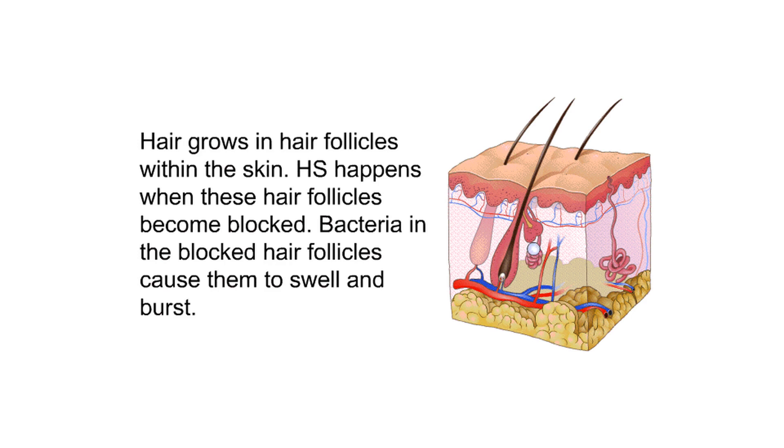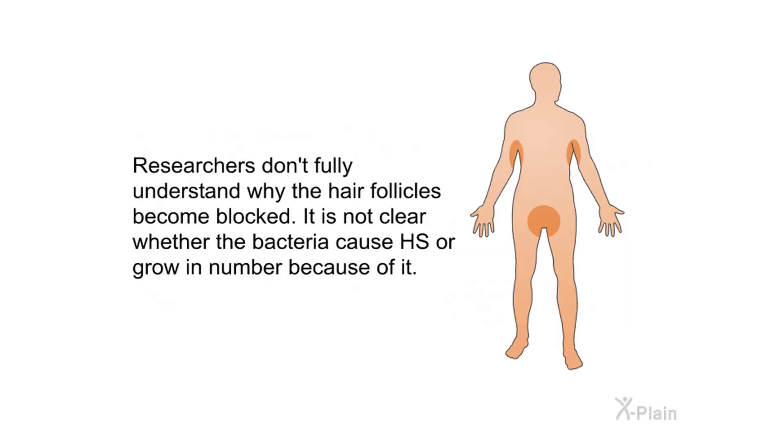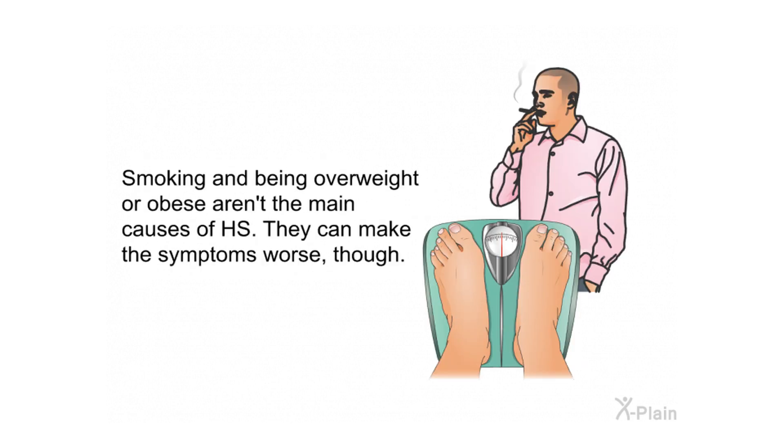HS happens when hair follicles become blocked. Bacteria in the blocked hair follicles cause them to swell and burst. Researchers don't fully understand why the hair follicles become blocked, and it is not clear whether the bacteria cause HS or grow in number because of it. Smoking and being overweight or obese aren't the main causes of HS, but they can make the symptoms worse.